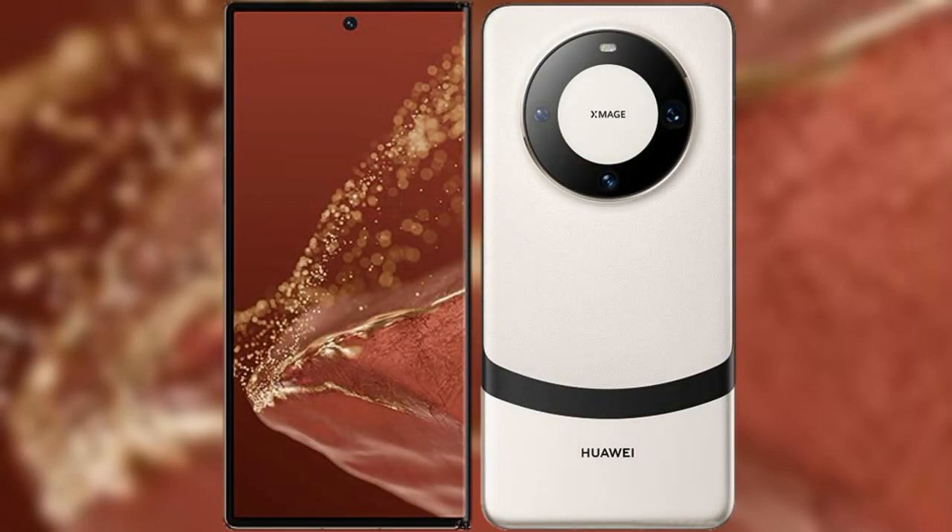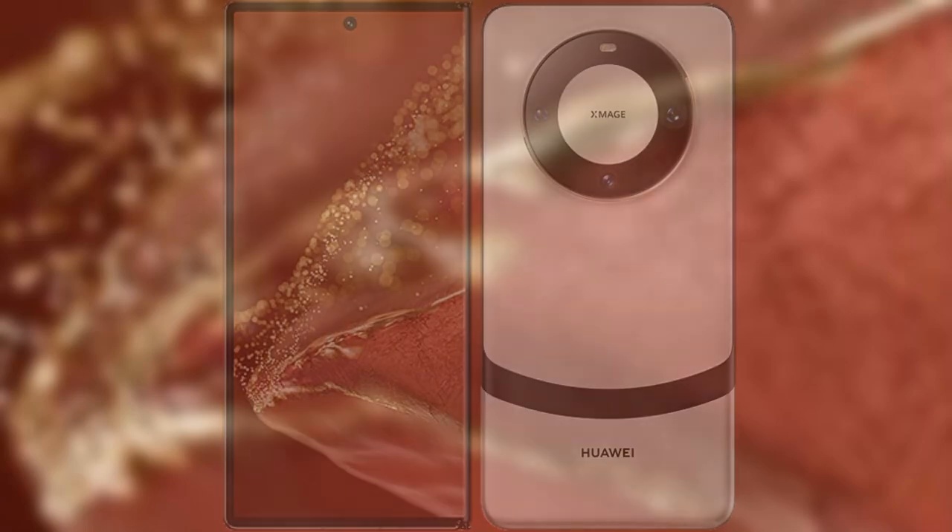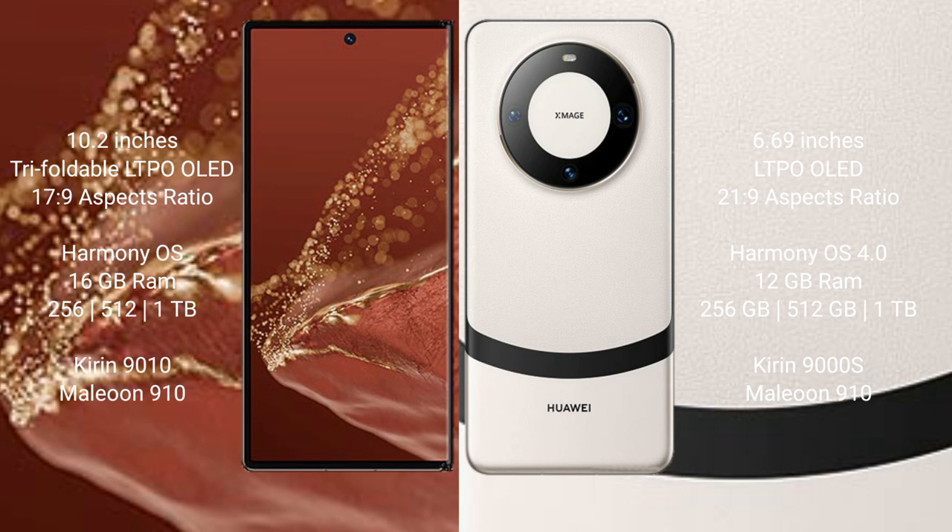I will compare the new Huawei Mate XT Ultimate with Huawei Mate 60. The Huawei Mate XT Ultimate features a 10.2-inch triple foldable LTPO OLED display with Kirin 9010. The Huawei Mate 60 features a 6.69-inch LTPO OLED display with Kirin 9008.